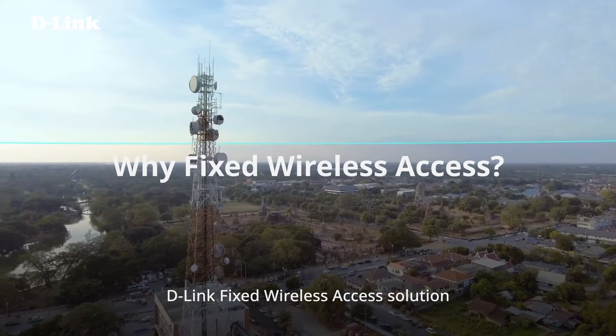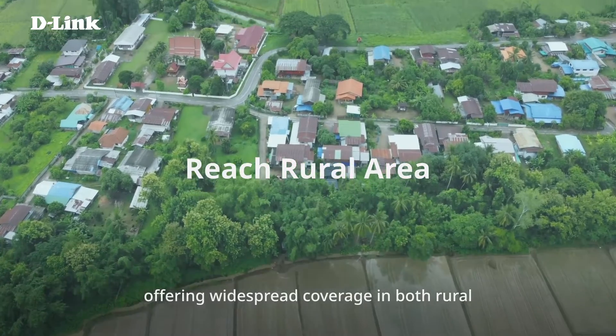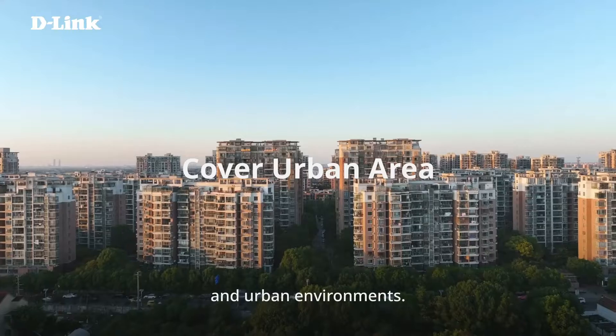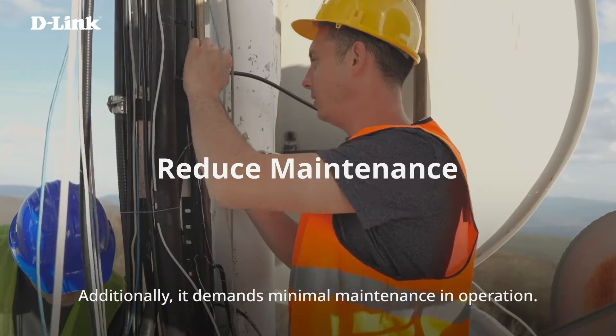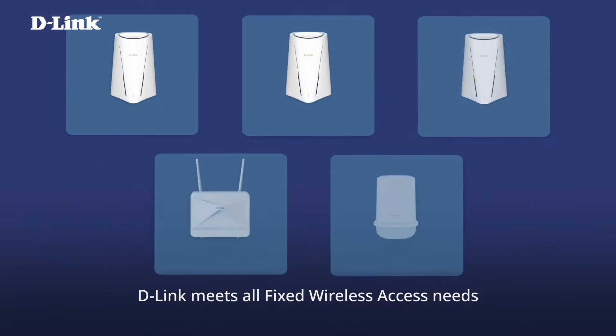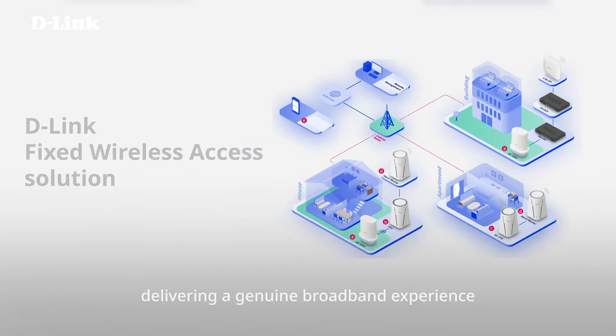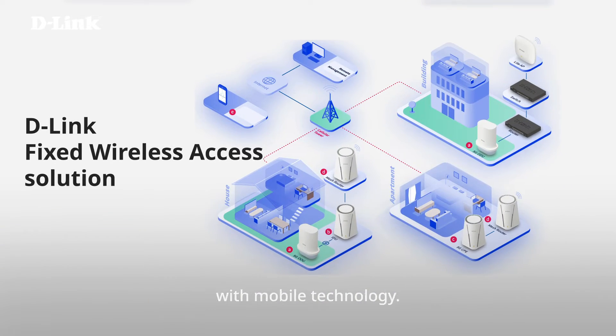D-Link Fixed Wireless Access Solution provides seamless Internet access in the last mile, offering widespread coverage in both rural and urban environments. Additionally, it demands minimal maintenance in operation. D-Link meets all fixed wireless access needs through our innovative solution, delivering a genuine broadband experience with mobile technology.